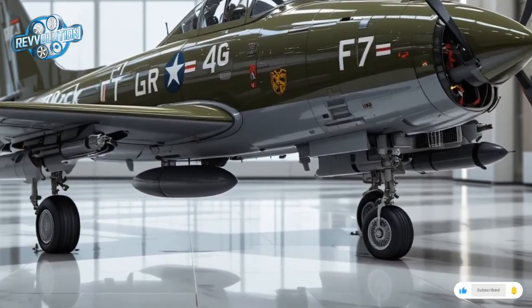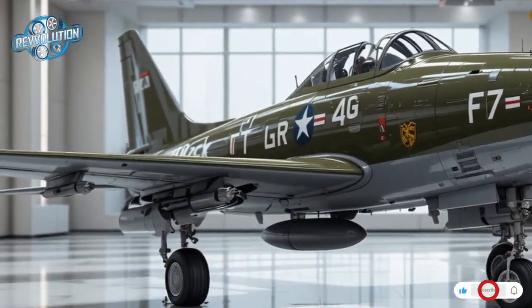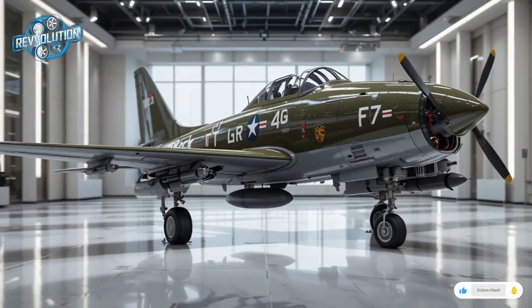Its advanced variable cycle design ensures high efficiency in subsonic flight and bursts of extreme performance when needed. Fuel efficient, fast, and reliable, the engine gives the Thunderbolt extreme versatility in both strike and air superiority missions.